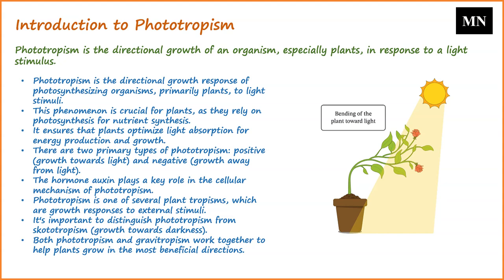Phototropism is one among various tropisms in plants, which are growth responses to specific external stimuli. It is essential to differentiate between negative phototropism and scototropism: while the former pertains to growth away from light, the latter specifically denotes growth towards darkness. Certain vine shoot tips manifest negative phototropism, enabling them to approach and climb solid, dark objects. The synergistic effects of both phototropism and gravitropism ensure that plants orient and grow in directions most beneficial to their survival and growth.